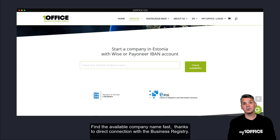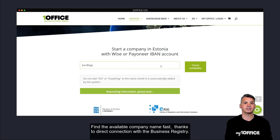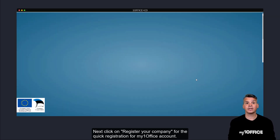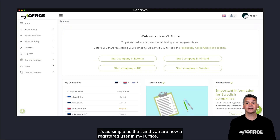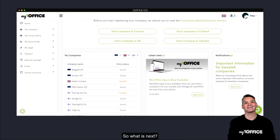Find the available company names fast, thanks to the direct connection with the business registry. Next, click on Register Your Company for a quick registration to the MyOneOffice account. It's as simple as that, and you are now a registered user inside MyOneOffice. So what is next?